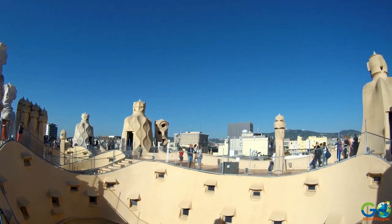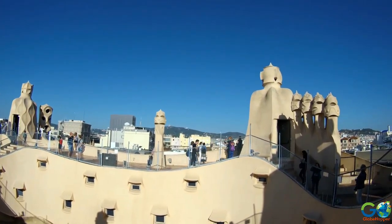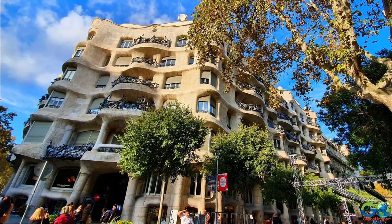An elevator is available inside for visitors to ascend to the rooftop and enjoy the city skyline views. Admission to Casa Milà is €24 for adults and €18.50 for students and seniors.